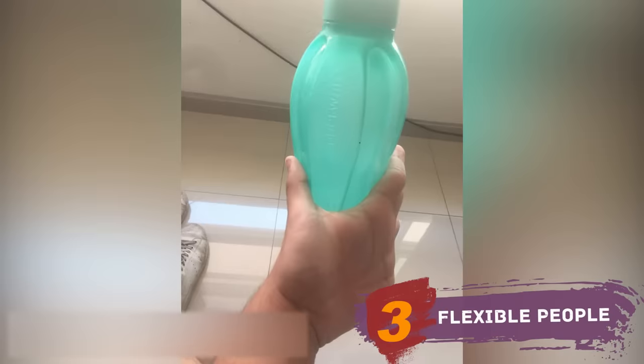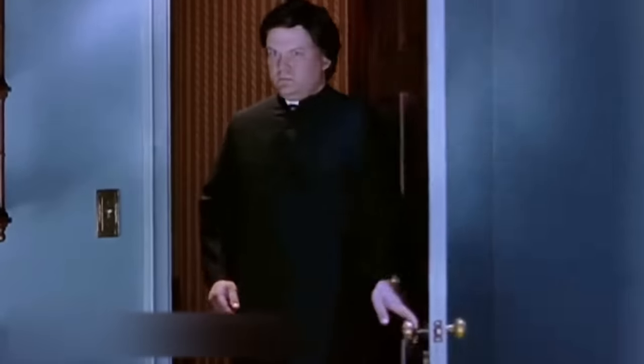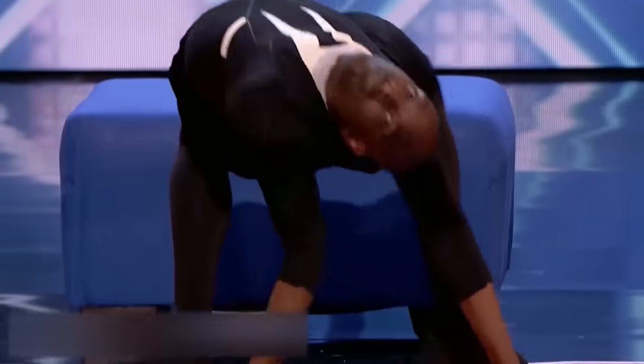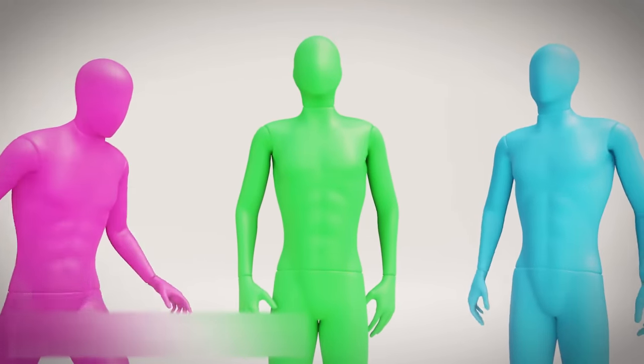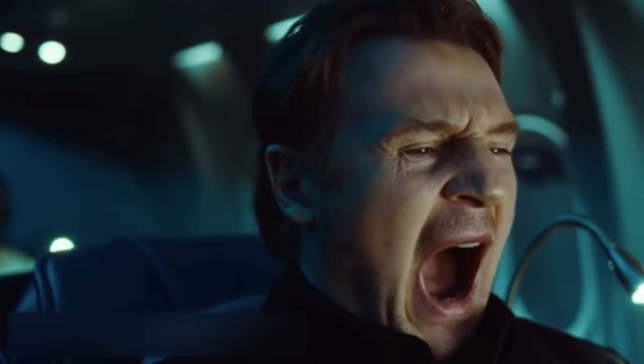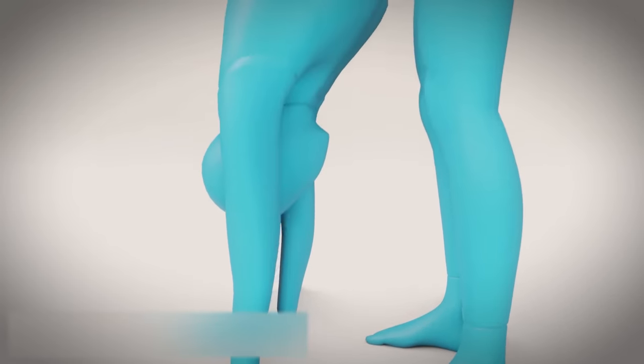Flexible people. At first glance, there's nothing unusual about this photo — just a man holding some stuff in his hand. But if you look closer, you realize the man is bending his palm in the opposite direction. This guy is just one of the 10% of people around the world with hypermobility syndrome, which allows some or most joints in the body to bend in unnatural ways. Want to check if you're one of them? We're going to do the Beighton test. Stand up and lean forward — if you can place your palms on the ground without bending your knees, you get one point.